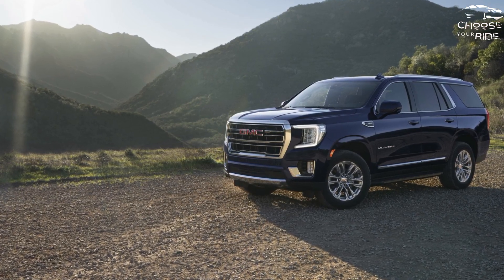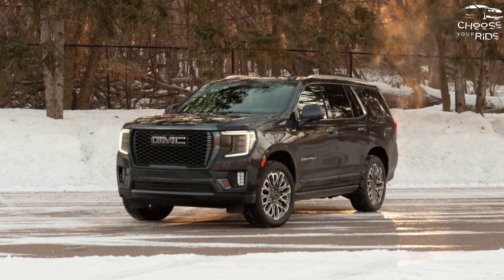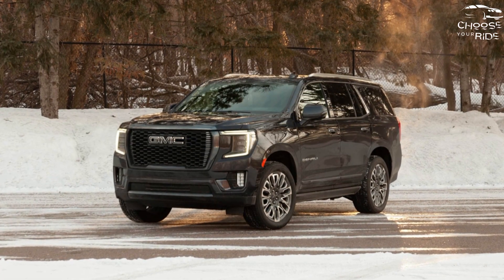The Yukon competes with the Ford Expedition and Lincoln Navigator, as well as its branded siblings such as the Chevrolet Tahoe and Suburban and the Cadillac Escalade.